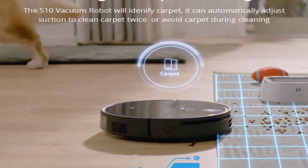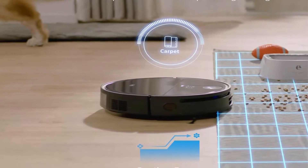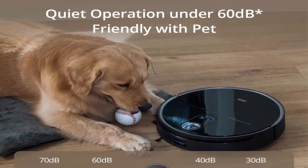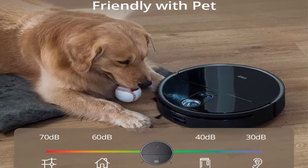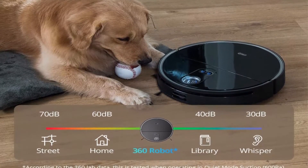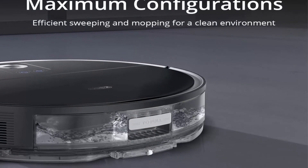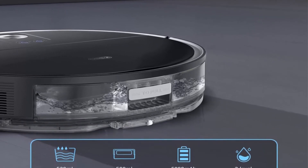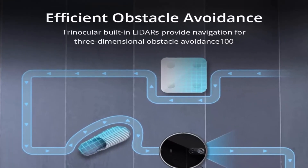Smart Obstacle Avoidance detects 100+ objects. The S10 is equipped with stereoscopic 3D perception, providing millimeter-level detection of obstacles such as power strips, toys, and shoes. The S10 Robot Vacuum can quickly and accurately bypass obstacles, avoid entanglements, and prevent accidental impact. The S10 can detect objects taller than 0.4 inches but may not detect liquids.